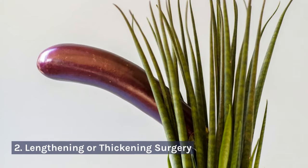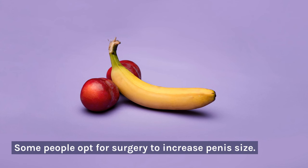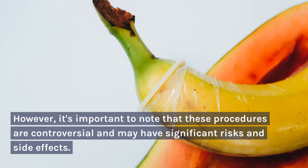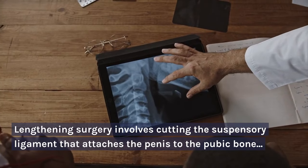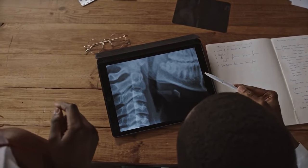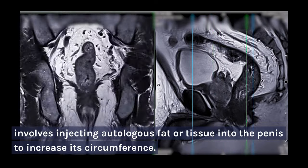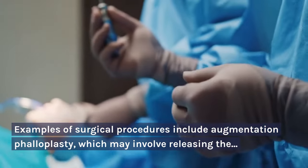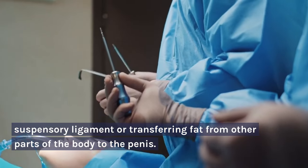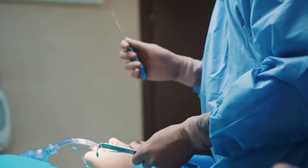2. Lengthening or Thickening Surgery. Some people opt for surgery to increase penis size. However, it's important to note that these procedures are controversial and may have significant risks and side effects. Lengthening surgery involves cutting the suspensory ligament that attaches the penis to the pubic bone, while thickening surgery involves injecting autologous fat or tissue into the penis to increase its circumference. Examples of surgical procedures include augmentation phalloplasty, which may involve releasing the suspensory ligament or transferring fat from other parts of the body to the penis.